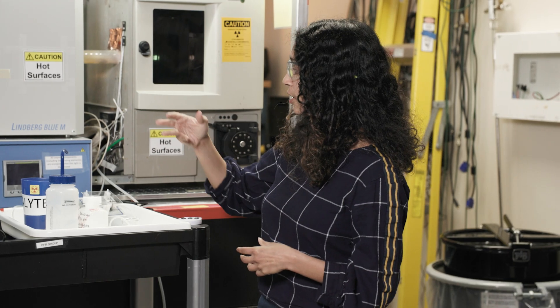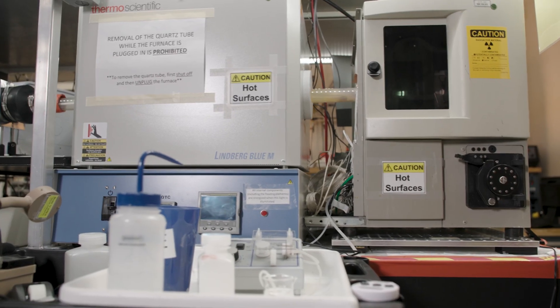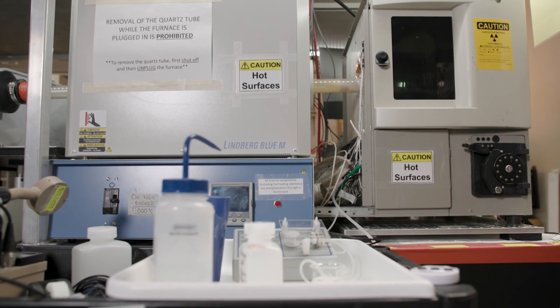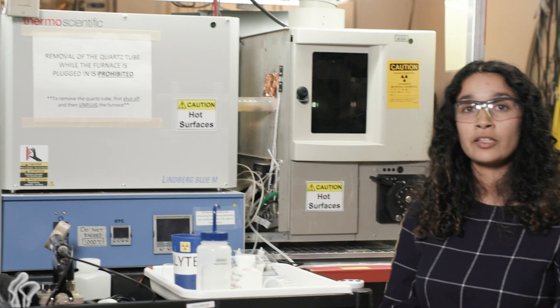We have this tube furnace that goes around our plasma. When it's on, we can turn it up to a thousand degrees Celsius and maintain those really high temperatures for longer, and that affects our particulate as well.